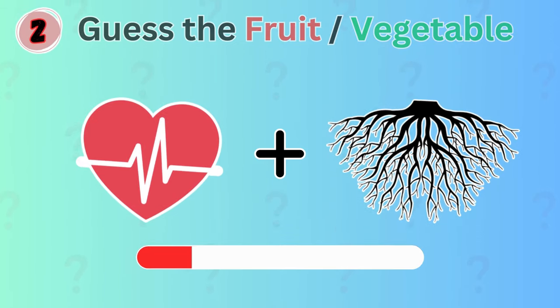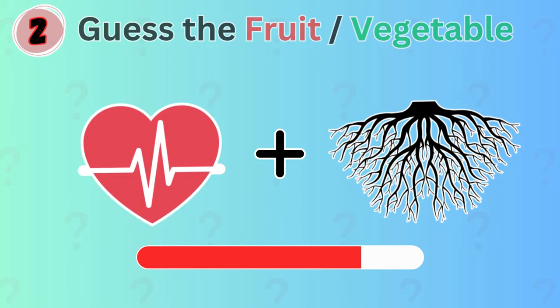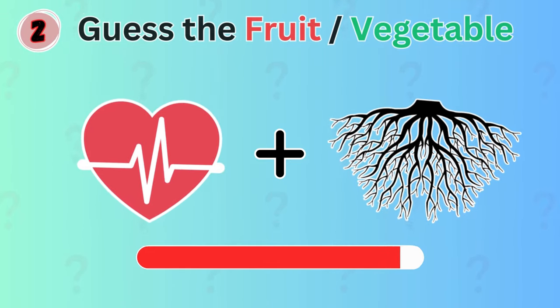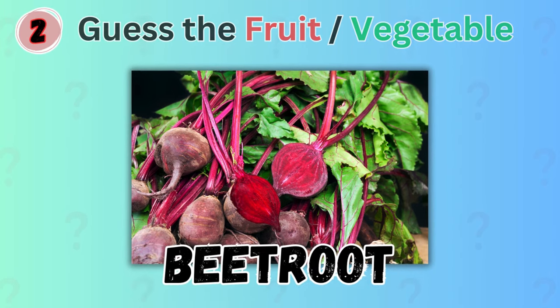How about these? Any idea what vegetable this might be? Yes, it's beetroot!